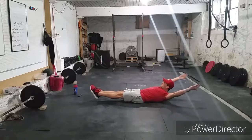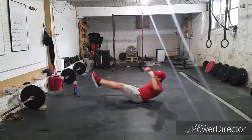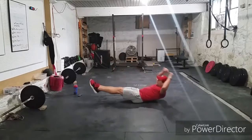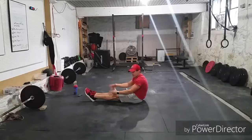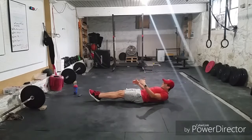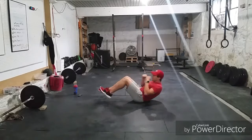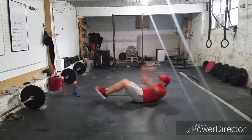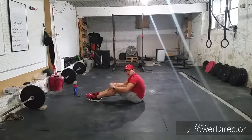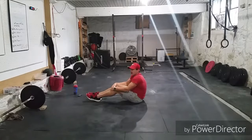Then we have 10 V-ups. Arms above the head, coming up and reaching for those toes. Then we have the tuck-up, which is a lot like a V-up except we're tucking in the knees, keeping those knees together. If you'd like, you can actually bring the arms over your head and then touch your feet for those tuck-ups — just gives you a little extra on that core. That'll be eight total.